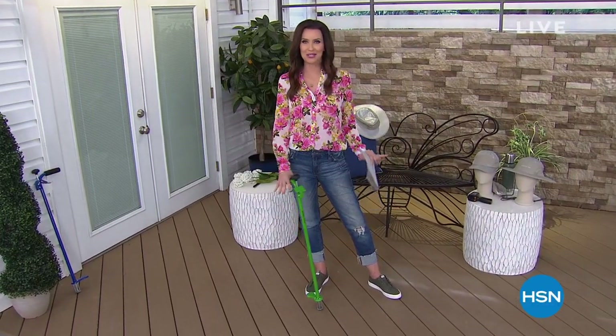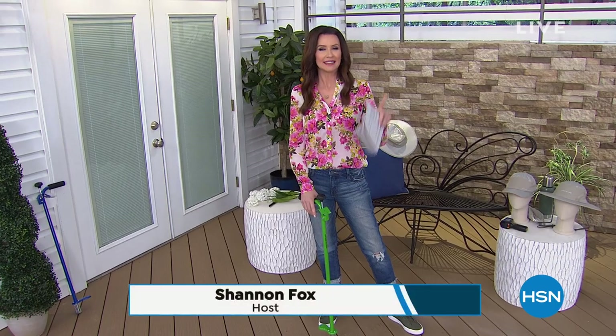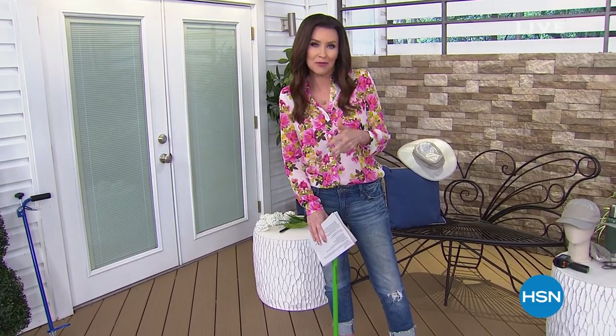I am so excited to be part of our spring garden event. Listening to you, our viewer, we know you are ready to get out in the garden and make it your showpiece. This hour is all about making gardening easier and more effective, using technology to make it more comfortable and even to make your garden bloom bigger and better than ever.